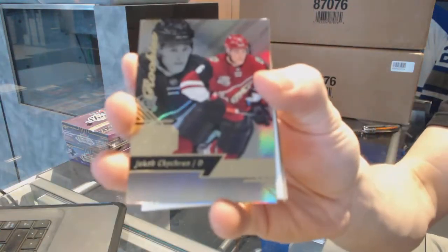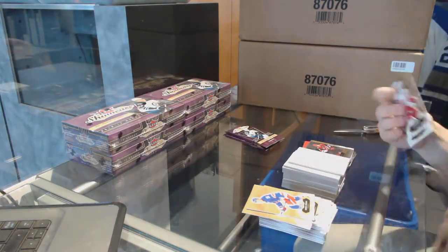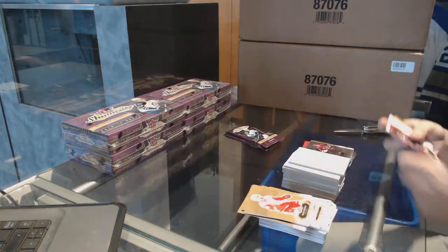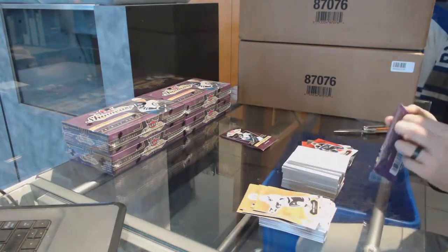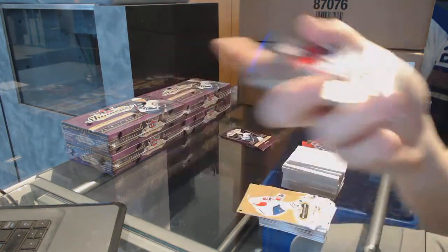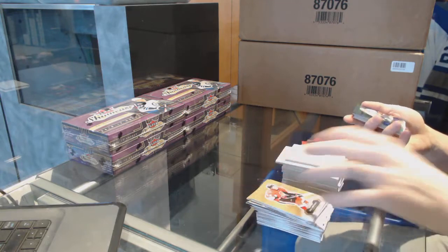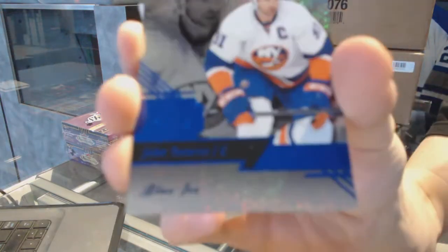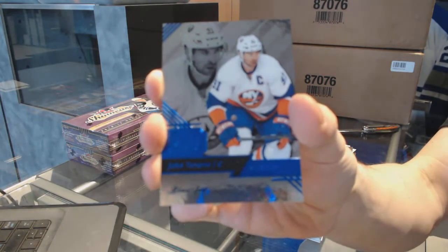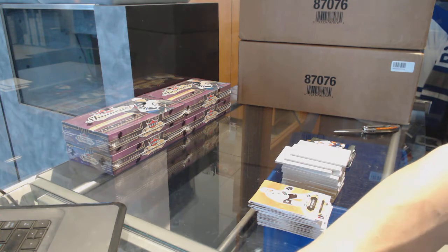Flair Showcase Jacob Chikrin. Red glow Robbie Fabry. Flair Showcase Carey Price. And for the final pack — a Flair Showcase Blue Ice numbered to 99, John Tavares. John Tavares out of 99 to close out the box — four autos holds up, that's freaking incredible value for $114.